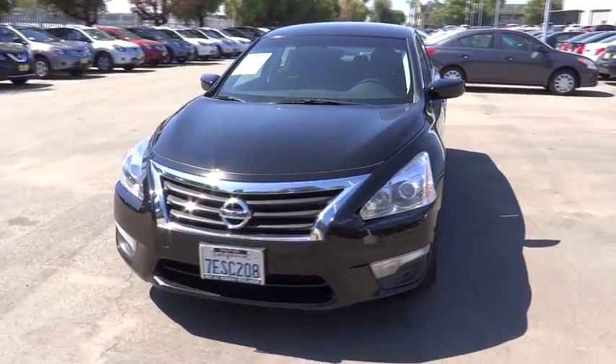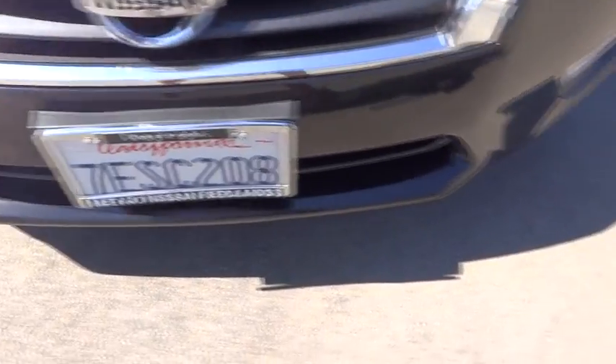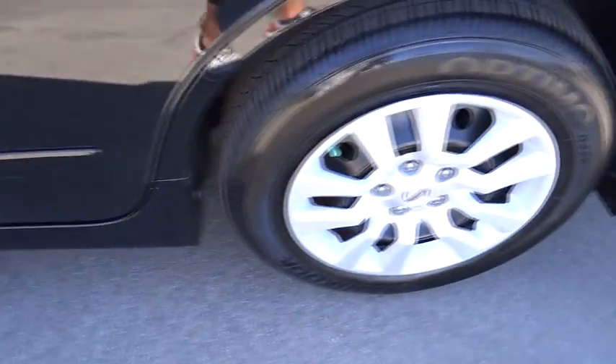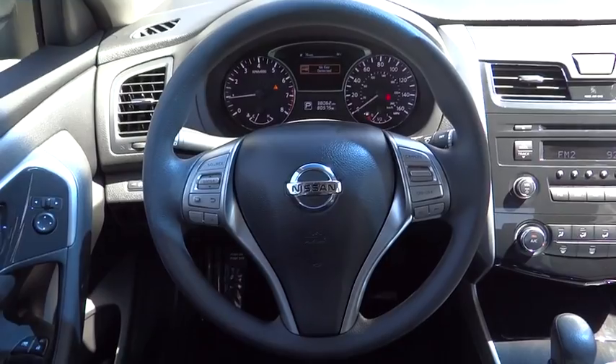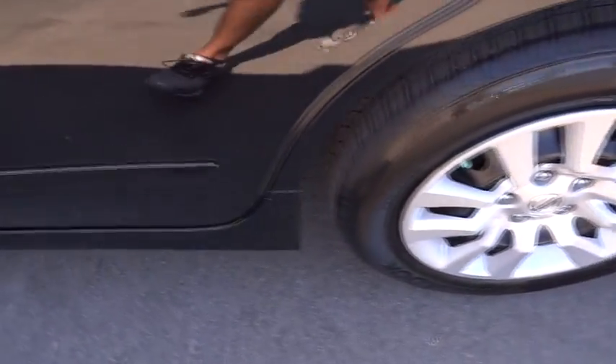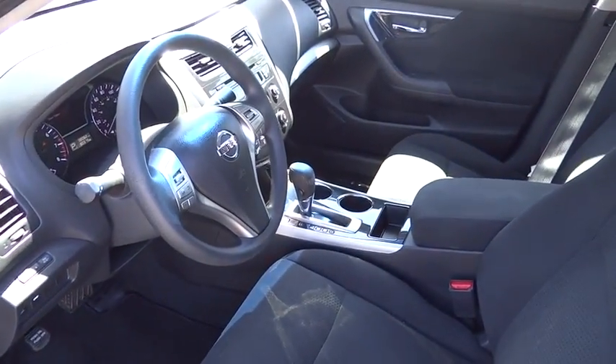Here are some of this vehicle's great options: passenger airbag, MP3 player. This vehicle is Carfax certified, one owner, and qualifies for Carfax's buyback guarantee.